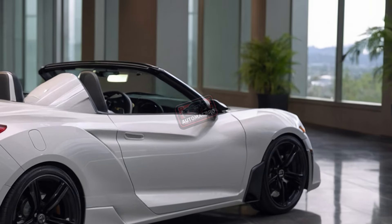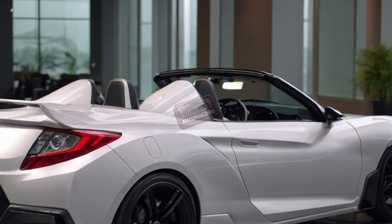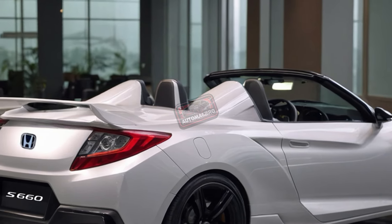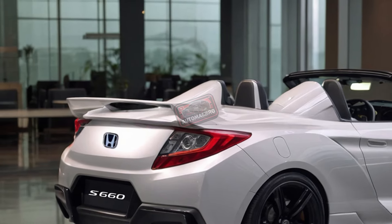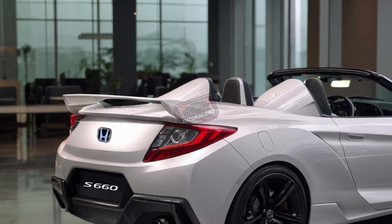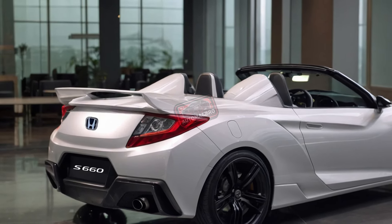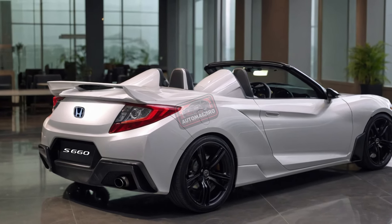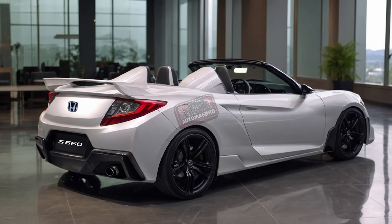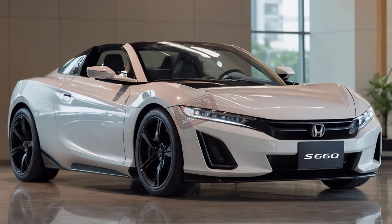Now let's talk performance. The S660 has a 660cc three-cylinder engine producing just 63 horsepower. Sounds small, right? But don't let that fool you — this car is all about the experience. With its mid-engine, rear-wheel drive layout and manual transmission, you're in for a driving experience that feels far more engaging than the numbers suggest. Perfect for zipping through city streets, thanks to its nimble handling.